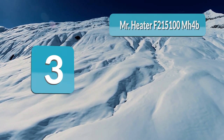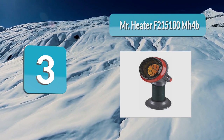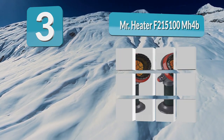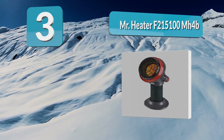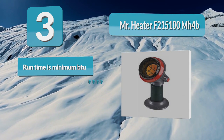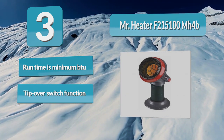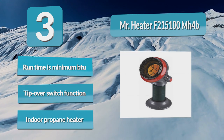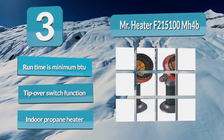Number 3: Mr. Heater F215100MH4B. Built as an indoor propane heater that offers a maximum elevation of 7,000 feet. This low-oxygen heater is greatly favored for its auto-shut-off protection against overheating, as well as a thermostat that adjusts the temperature progressively. It also comes with an accidental tip-over switch function as well as a power indicator light.